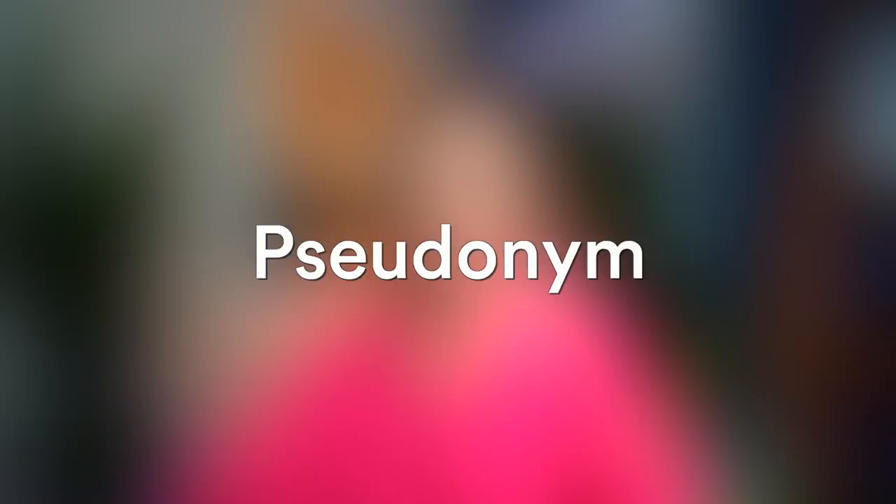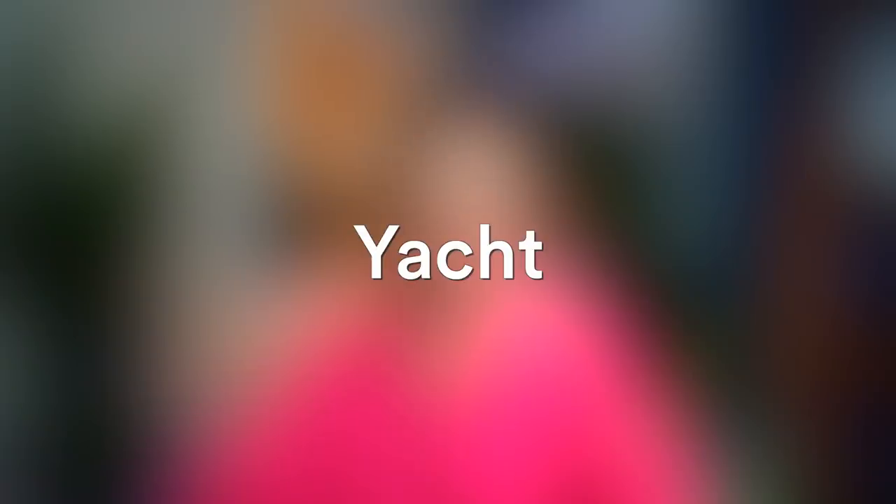Hey guys, welcome to Lingua Marina. In this video we're going to talk about 15 words that are commonly mispronounced. Maybe you are pronouncing some words in the wrong way. Let's do a quick test — I'll show you a word and you pronounce it. Asthma. Pseudonym. Yacht. Sword.